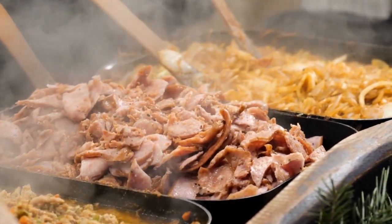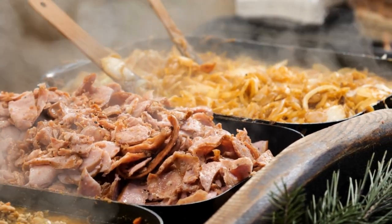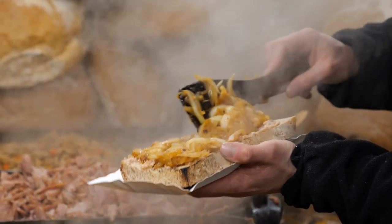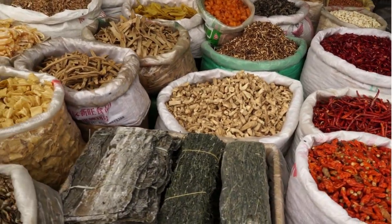Food Markets: Experience Marrakesh's culinary scene by exploring the city's bustling food markets. Dive into the sensory feast of sights, sounds, and smells as you wander through stalls selling fresh produce, spices, olives, and traditional Moroccan delicacies.